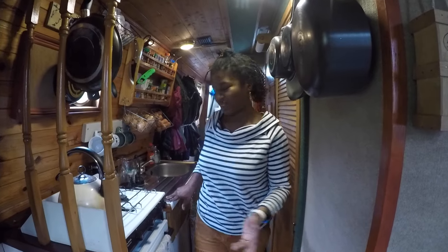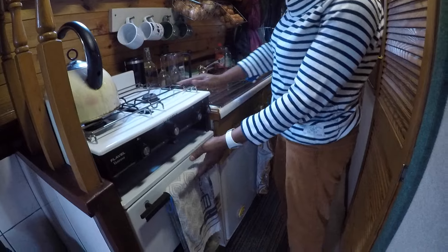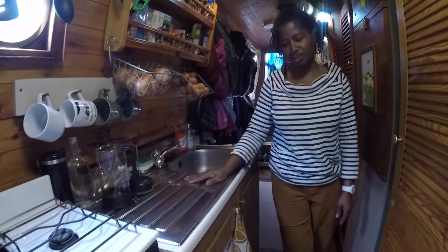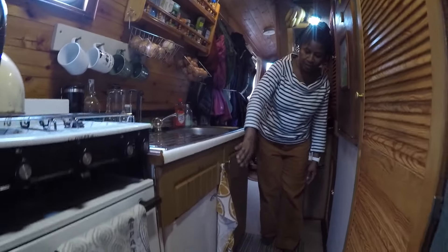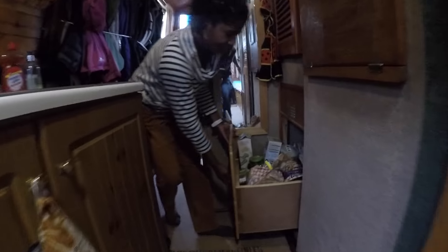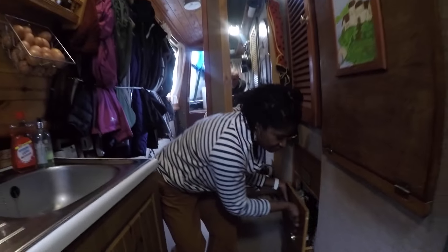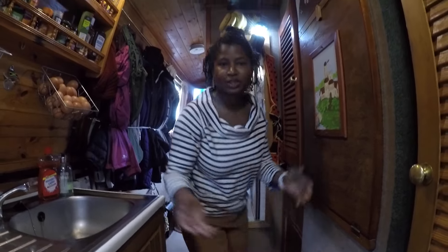This is our galley — a small stove with two burners, oven and grill, stainless sink with drainage area, storage cupboards for utensils and supplies, a small refrigerator, our pantry, and a space to prep.